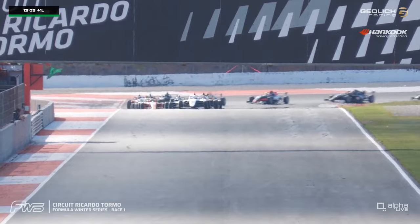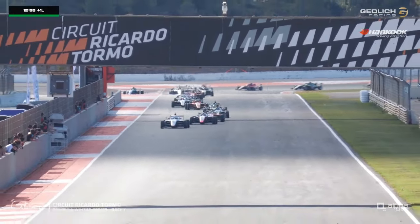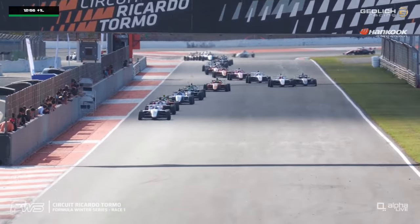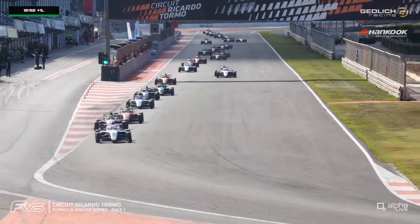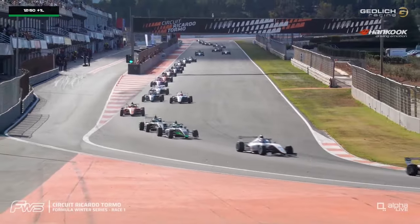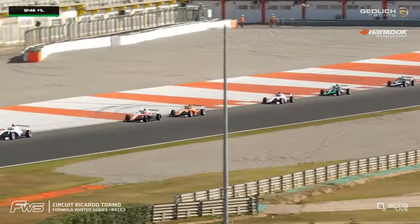We have got the race back underway pretty quickly though — two safety cars already, making up for the relatively clean weekend we had at Jerez. One of the Campos cars is under pressure further back in the pack.